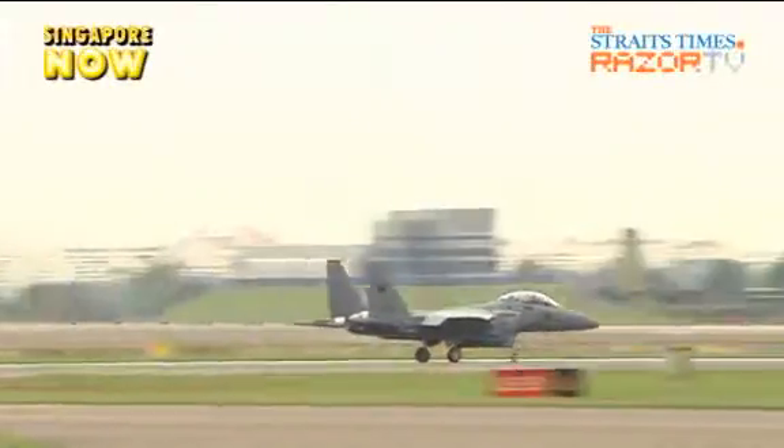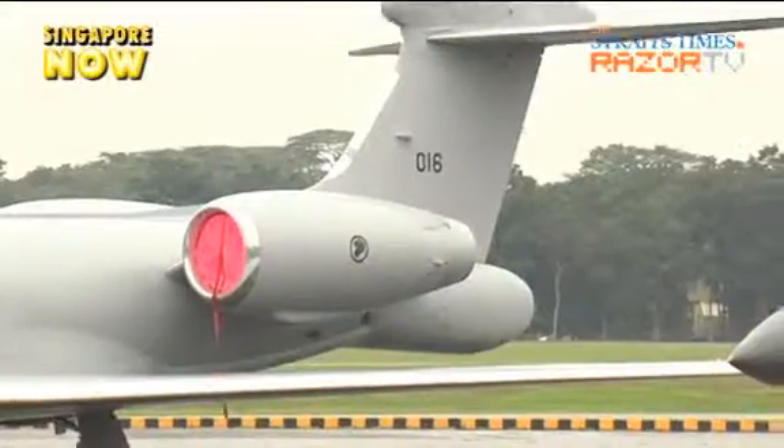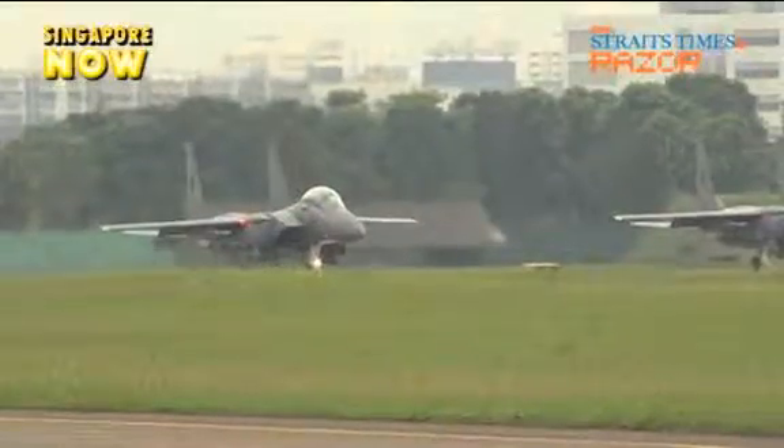While the limelight of the NDP air show is on the F-15SG and the G-550, keep an eye out for more than 20 other aircraft performing on the day.